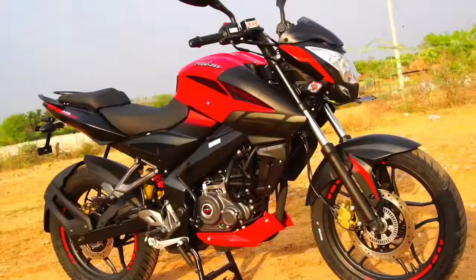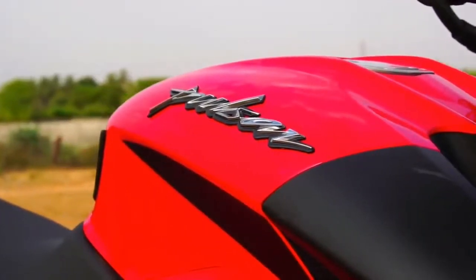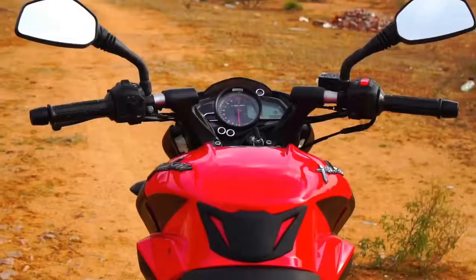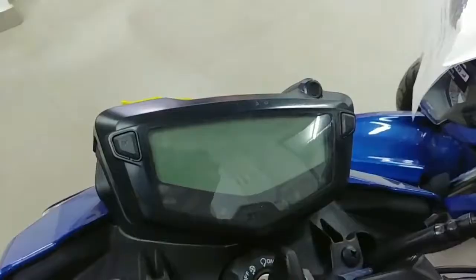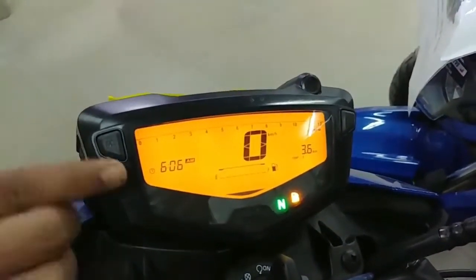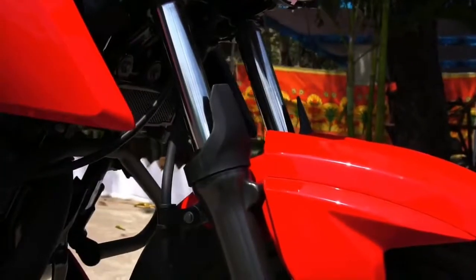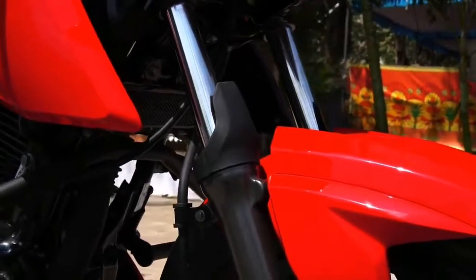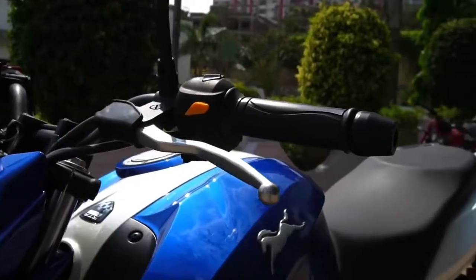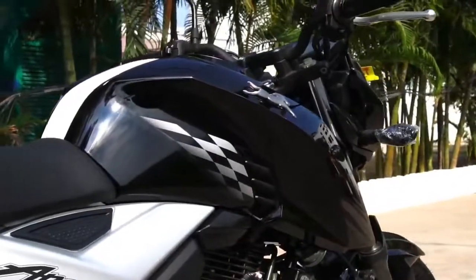I personally love the way the 160 NS looks, especially in this red paint scheme. Talking about fit and finish, the overall build quality does feel very premium and impressive for both bikes. However, the RTR 160 4V's speedo console feels much more up to date with a full digital display. Also, the fuel injected model of the RTR 160 4V gets a gear position indicator, top speed recorder, and a 0-60 timer, which the 160 NS doesn't. The switchgear is neatly laid out for both bikes, but I like the aluminium clutch and brake levers on the RTR compared to the standard ones on the NS.